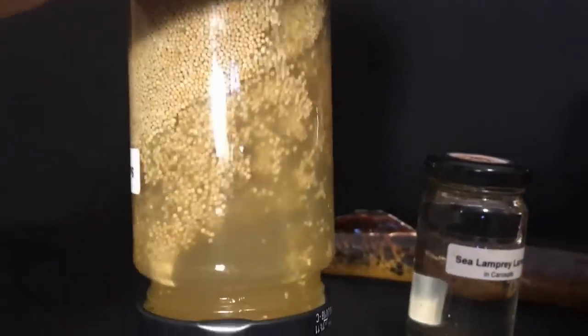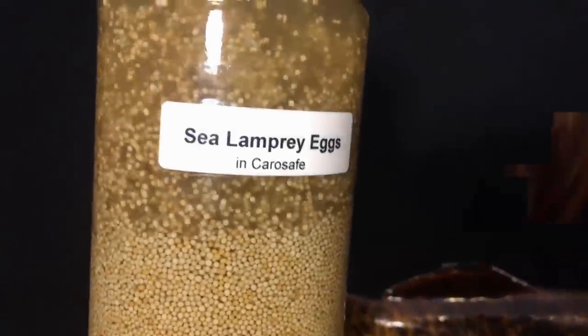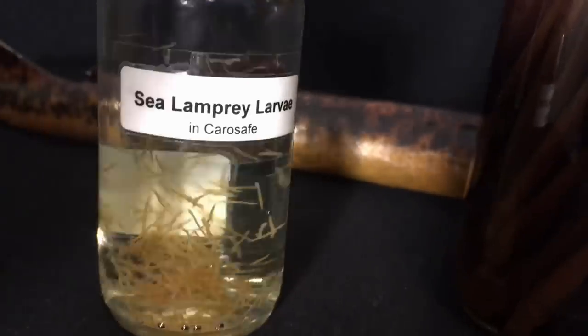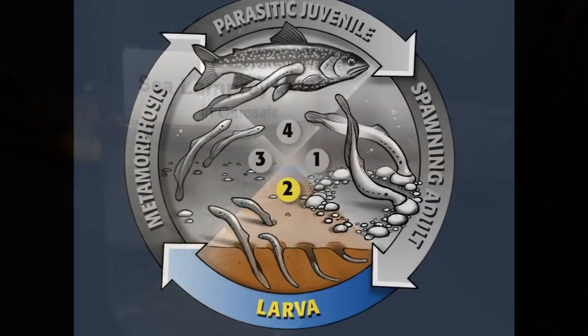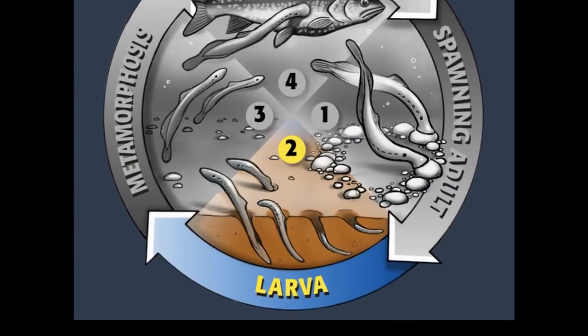Once the nests are built, the sea lampreys spawn. Females release their eggs over the nest and the males fertilize them. Sea lampreys only spawn once during their lives and die within a few weeks after spawning. But thousands upon thousands of tiny eggs live on in the nest — each female can produce up to 100,000 eggs. After two weeks, the eggs hatch and out pops a mob of teeny tiny larval sea lampreys, each about the size of a pencil tip. The larvae then drift away from the nest and form burrows in the stream bottom, where they'll live for the next 3 to 10 or more years.